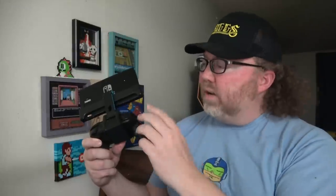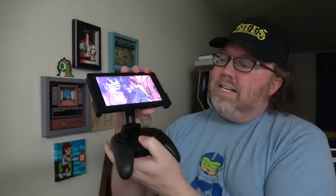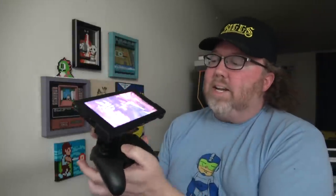People ask about the weight of this thing with the controller along with the device and the Switch itself. Yeah, if you're playing it like this it's going to feel a little heavy, but when I'm sitting down, I was playing it on the couch with my arms resting on my lap — my wrists were fine. I didn't notice anything wrong with it at all. I had it kind of like this to help it balance out a little bit better. You can put it exactly where you want it.